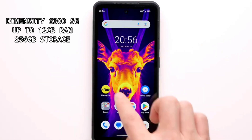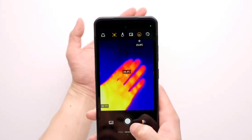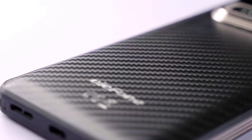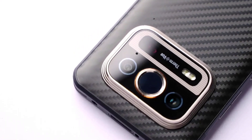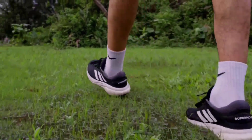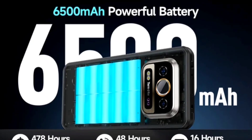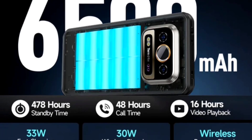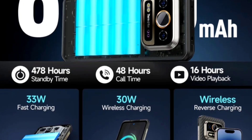The phone is powered by the Dimensity 6300 paired with up to 12GB RAM and 256GB internal storage. With a thickness of just 12.5 millimeters and a weight of 326 grams, it is among the thinnest and lightest rugged phones available. The phone is rated IP68 and IP69K, resistant to high-pressure water jets, and is MIL-STD-810H certified.